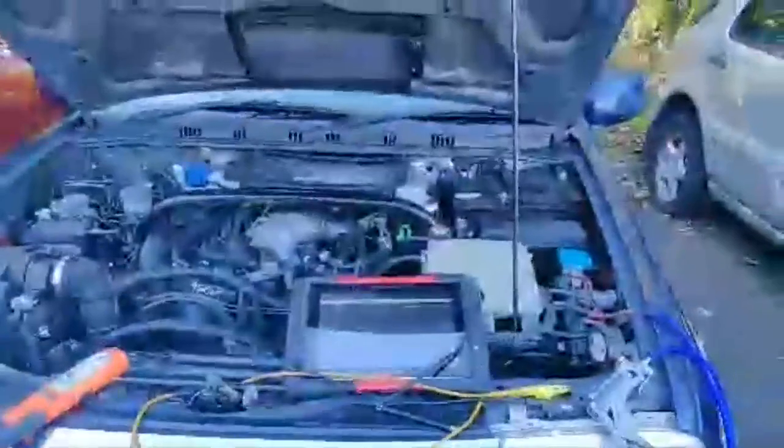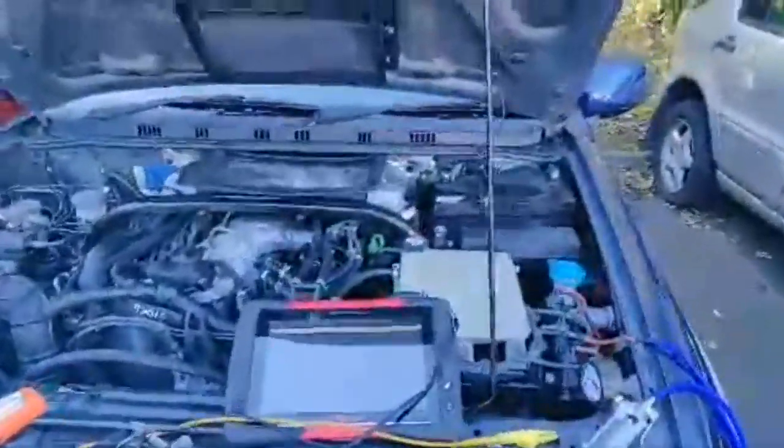We're working on a 2005 Suzuki Gran Vitara 2 litre diesel. I've got mass airflow on the live data and you can see it's running at 194, 188 — something like that. That cluttered MAF reading suggests to me that the EGR valve is sticking slightly open.